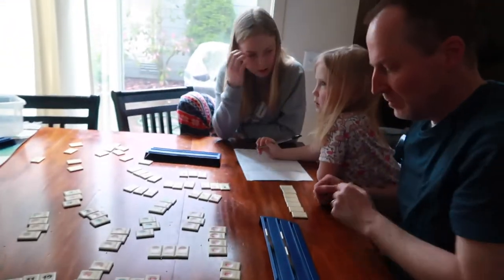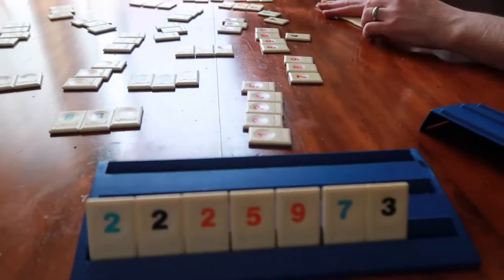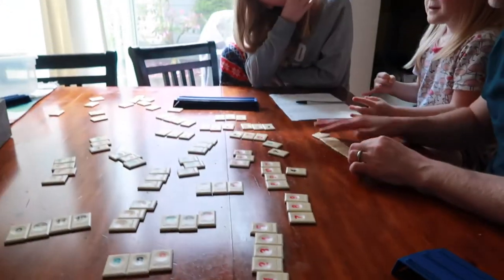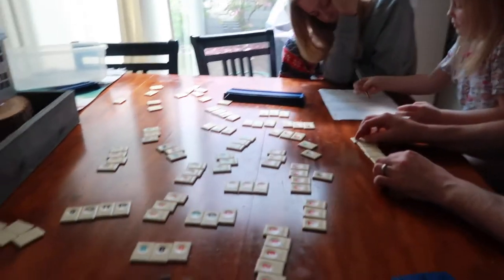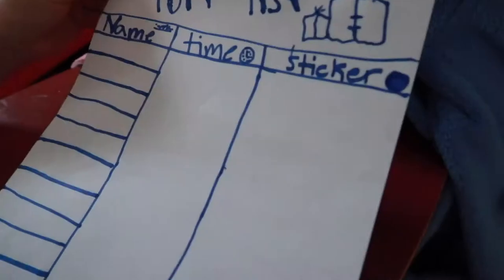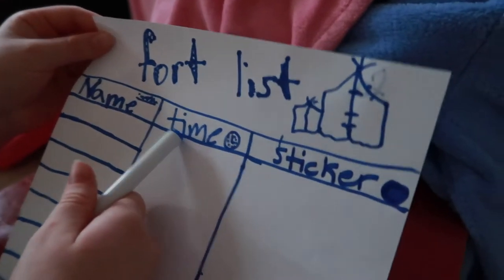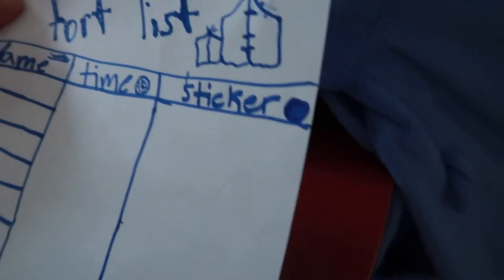We're playing our champion round of Room a Cube and I just got a killer 30 points. Abby goes out fast, so I've got to catch up and make her go out. We're making a fort list with your name, the time you want to come in, and a sticker — we're going to have stickers for the whole family, and then guests.